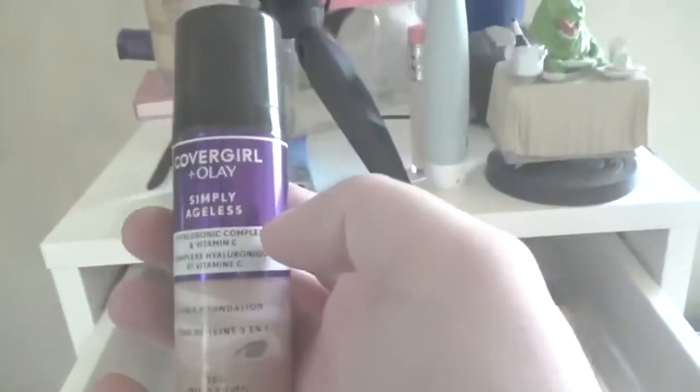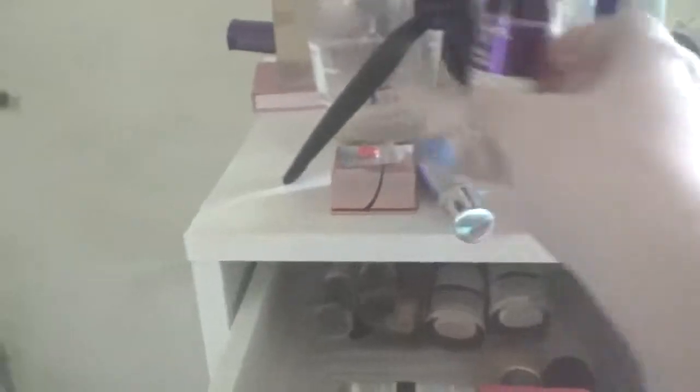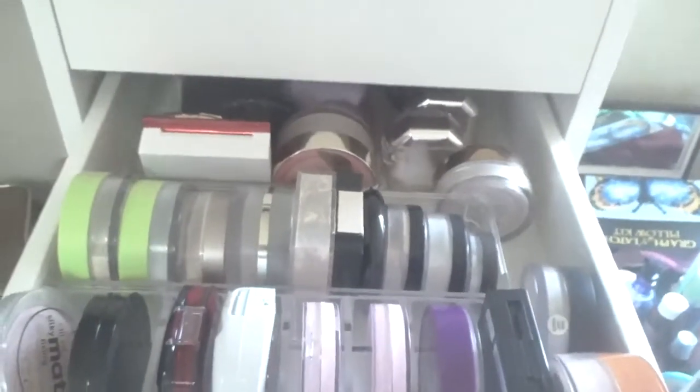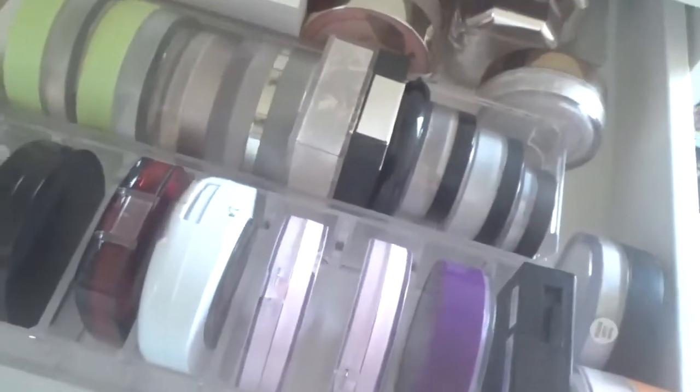I'm going to use the CoverGirl foundation — I've used it for a while and it's supposed to have hyaluronic acid and things like that. Next is my powder drawer. I don't want too many powders, so let's get the Charlotte Tilbury one — I've used it for a while. It's the airless powder, so definitely adding that. We're not picking any setting spray since we have plenty, and definitely not picking additional blushes, highlights, or bronzers.